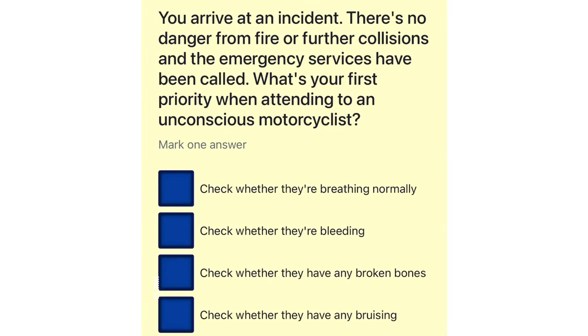You arrive at an incident. There's no danger from fire or further collisions and the emergency services have been called. What's your first priority when attending to an unconscious motorcyclist? Check whether they're breathing normally. Check whether they're bleeding. Check whether they have any broken bones. Check whether they have any bruising.